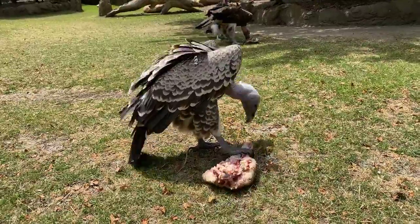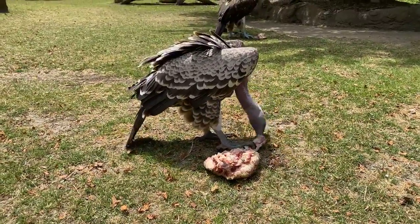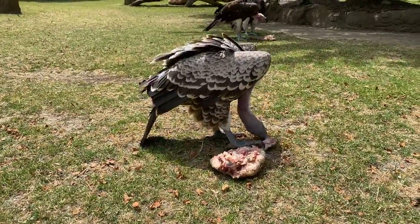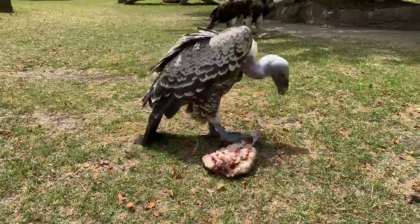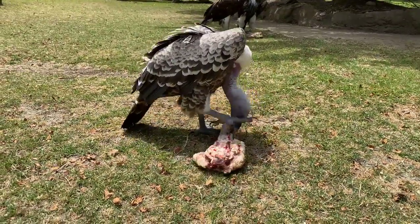How old are these vultures and how old do they get? Our vultures — the boys, Bubba and Ishtar — are both seven, and Agra is six, so they're still pretty young. These guys can live into their 40s or 50s.